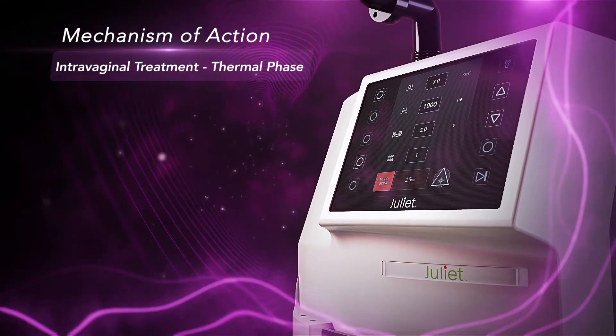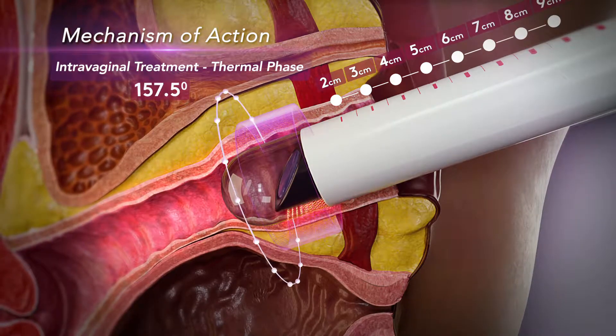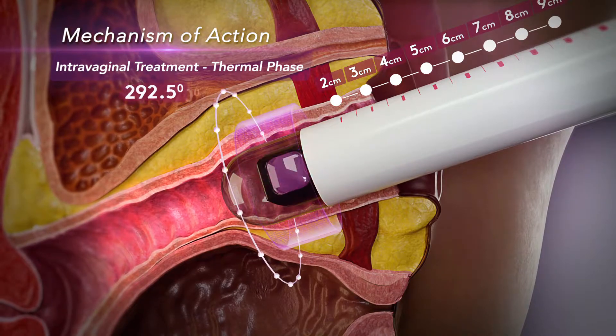This leads to an improvement in the condition of the vaginal skin and the tone of the pelvic muscle, strengthening the vaginal tissue that contributes to support the interior tissue and wall.